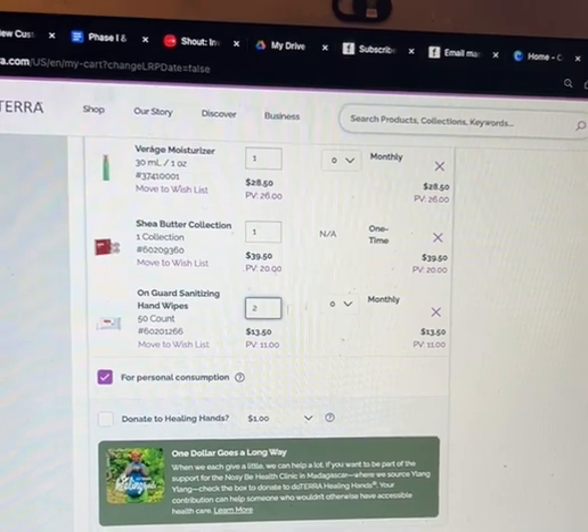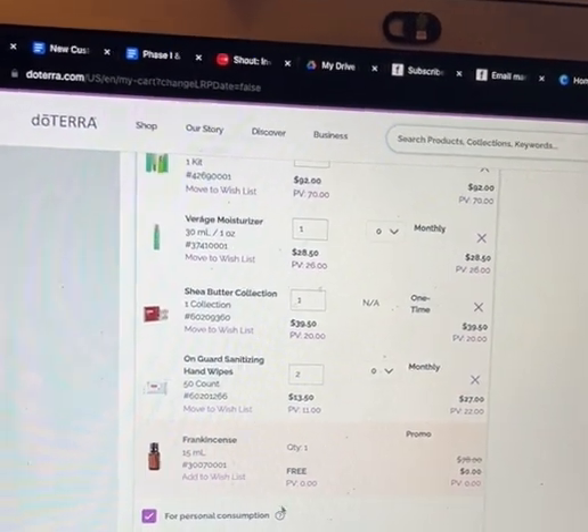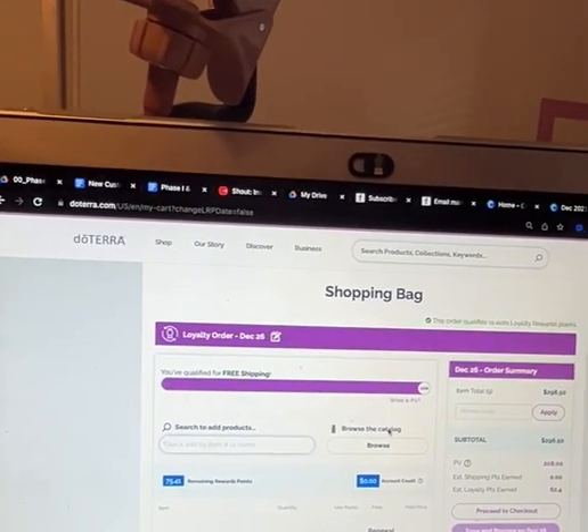I'm completely out of these, so I'm just going to increase that to two — or you can always add a hand sanitizer to bump it up. What you'll see is that I'm getting my frankincense for free, plus all these other products that I use every day are going to be in here.